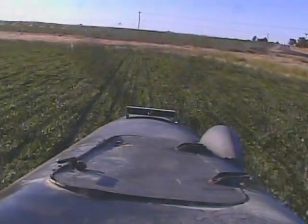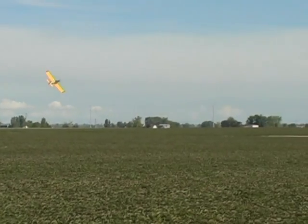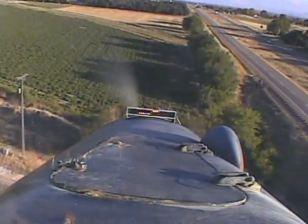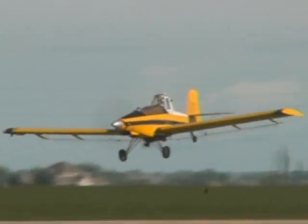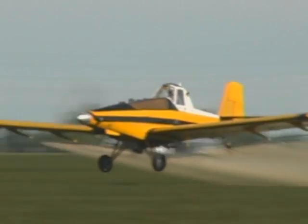We familiarize ourselves with power lines. When we get to a field — if it's a strange field we've never seen before — the first thing we'll do is fly around the field and really take a close look at it. We spot the trees, the houses, any obstructions, and then make an assessment on the safe way to fly the field.